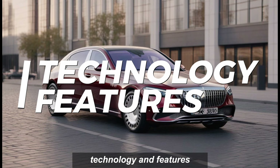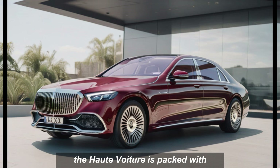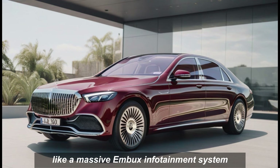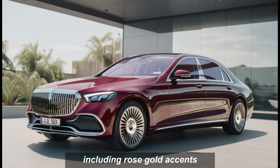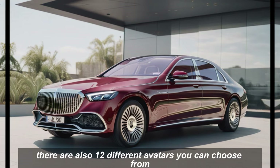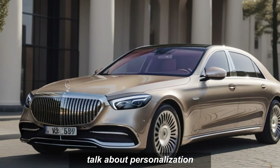Technology and features. Of course, this isn't just a pretty face. The Haute Voyager is packed with cutting-edge technology, like a massive MBUX infotainment system with Haute Voyager-specific visuals, including rose gold accents and even a sparkling glitter cloud. There are also 12 different avatars you can choose from, each dressed in high fashion clothes and accessories — talk about personalization.